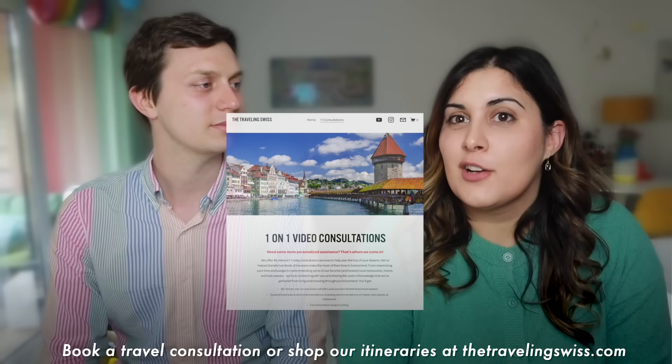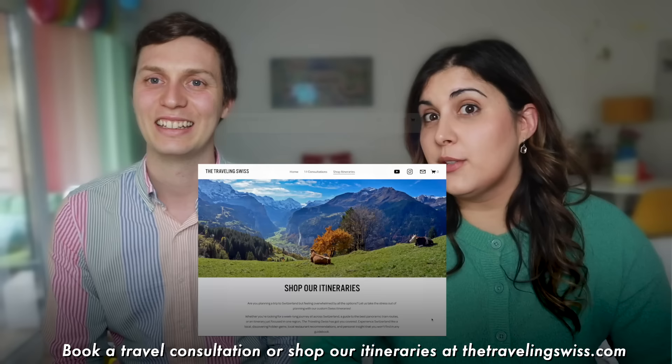If you've made it to the end of this video, thank you so much for watching. We hope this helped you make a decision and didn't confuse you further. If you're looking to buy the Swiss Travel Pass or the Berner Oberland Pass, we have affiliate links in the description — we get a small commission, but the pass you get is exactly the same. If you need more help, Louis offers one-on-one travel consultations, and we also offer pre-made itineraries for sale on our website. That's it for us — catch you in the next one!